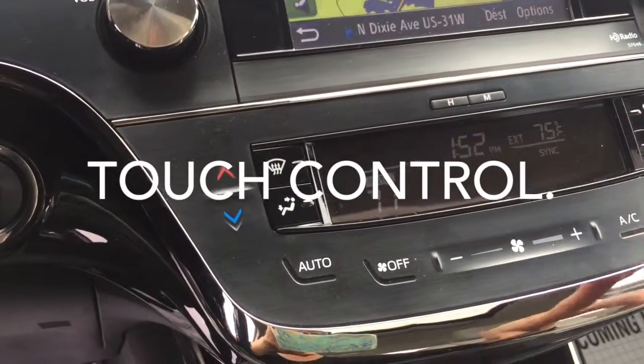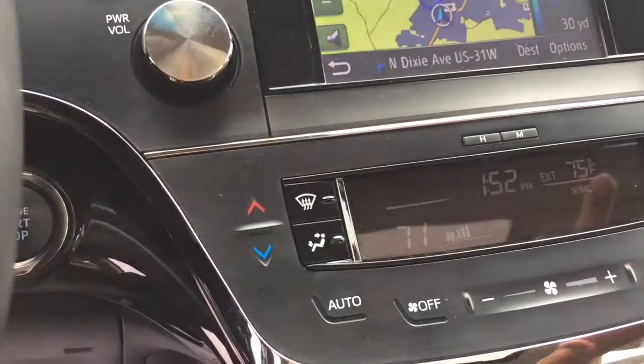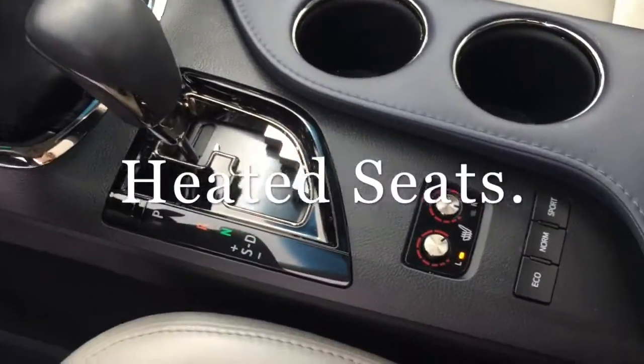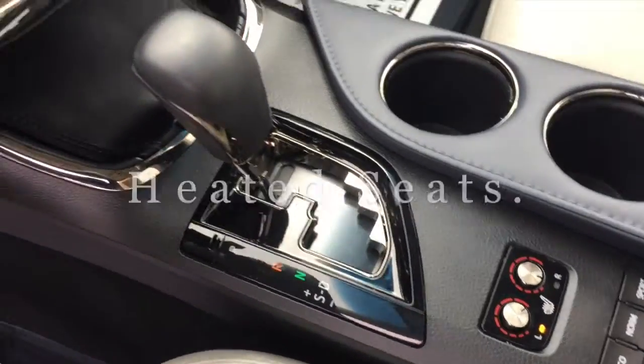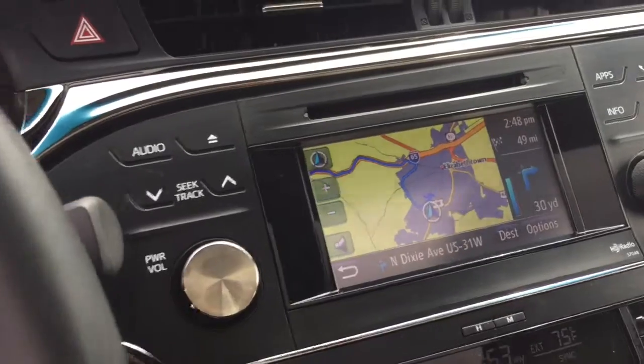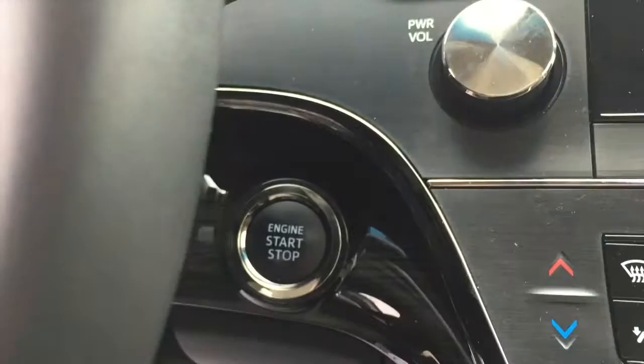It also has the touch control for your temperature — just touch it, that's all you have to do. It has heated seats and they work just fine. It's very hot. This vehicle is super loaded. It also has the push button start.